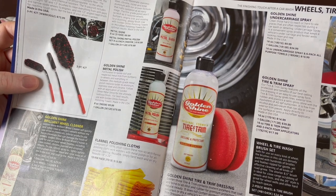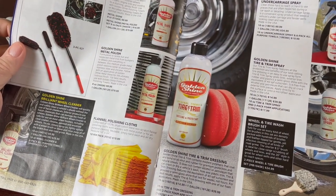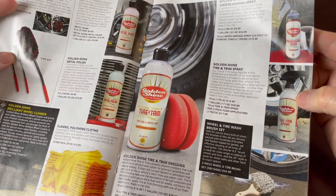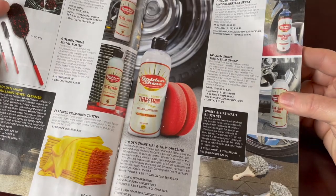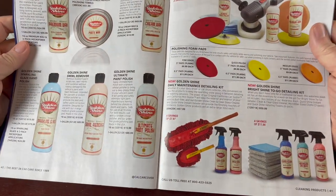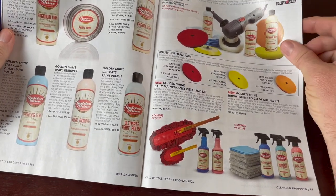There are polishing cloths, tire and trim dressing — I think that makes it shiny. If you want shiny tires at a car show, you might want that. There's undercarriage spray, tire and trim spray, and a wheel and tire brush set for scrubbing. Here's a bunch of polishes and waxes — classic wax in a can, wax in bottles, premium wax, cream wax, sparkling glaze, swirl remover, ultimate paint polish, and a buffer or polisher. I'm always leery of using those machines myself — I'm always afraid I'm going to go too far.